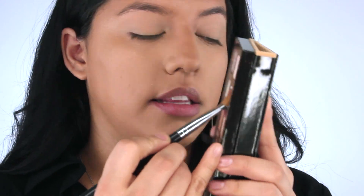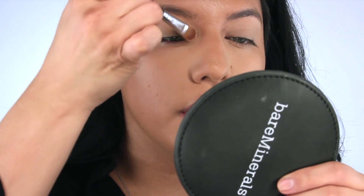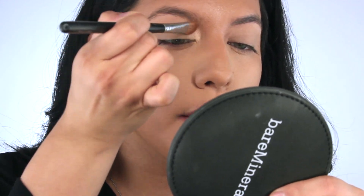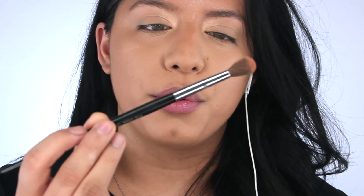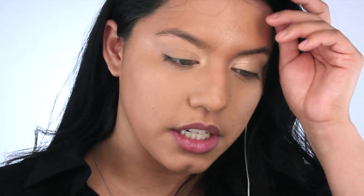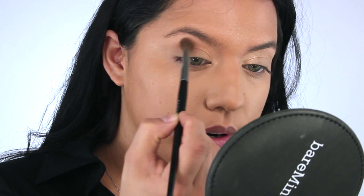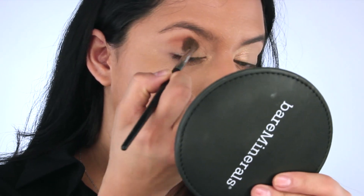The first shade I'm going to pick is Glistening - I'm going to apply that to the inner corners of my eyes. With my flat brush I blend it all the way up. I love to highlight this entire area of my eye to bring focus right to my eyes. Now I'm taking the color Burnt Orange with a bigger fluffy brush - the Pro Crease from Sephora. Always tap off any excess, and then just blend this right into the crease, focusing more on that outer corner.